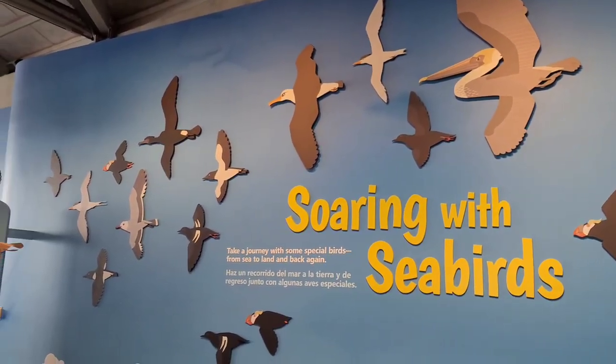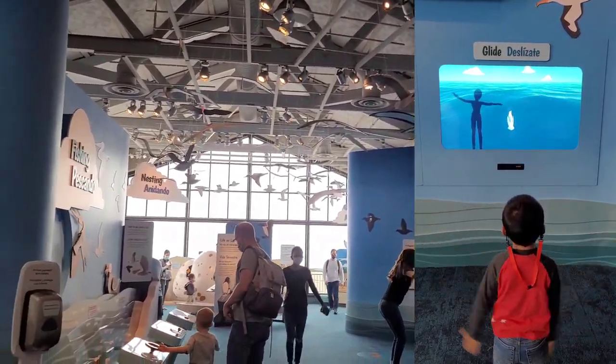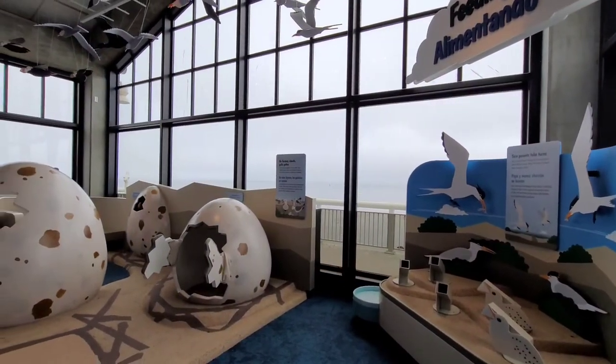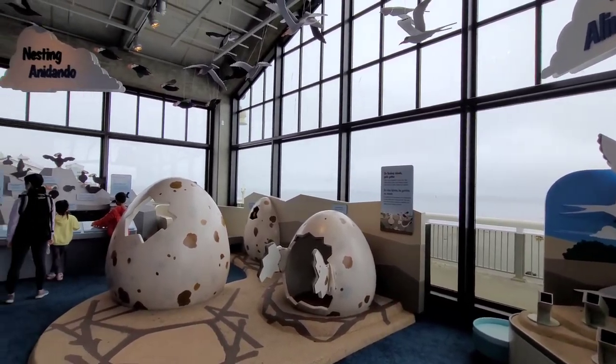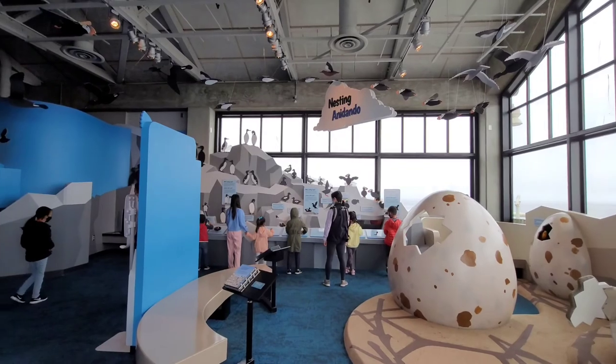Wow, soaring with the seabirds — the seabird section. This is the seagull, pelican, aviary bird section.